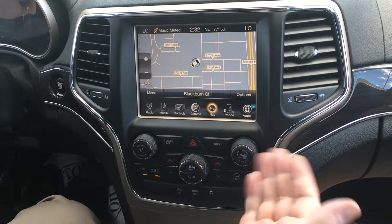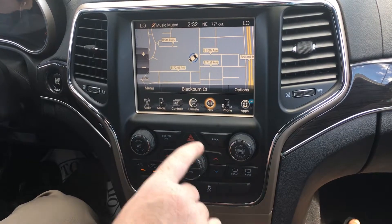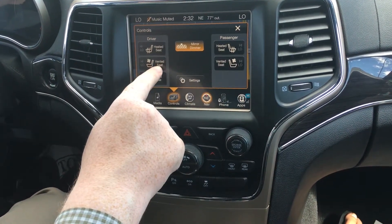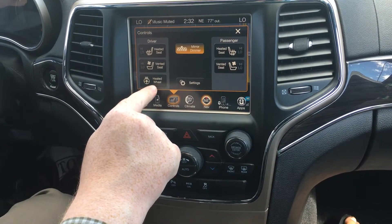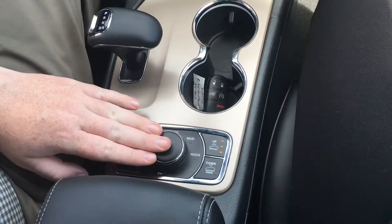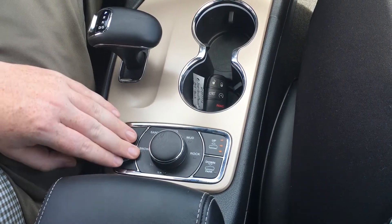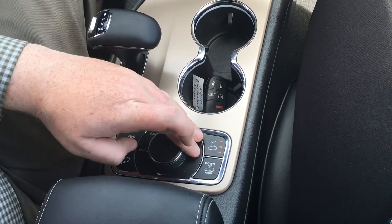This one has navigation, dual climate control, Bluetooth, heated and ventilated front seats, and a heated steering wheel. This is the four-wheel drive control — you can put it in true four low with the Jeep Grand Cherokee as well as adjust for different terrains.